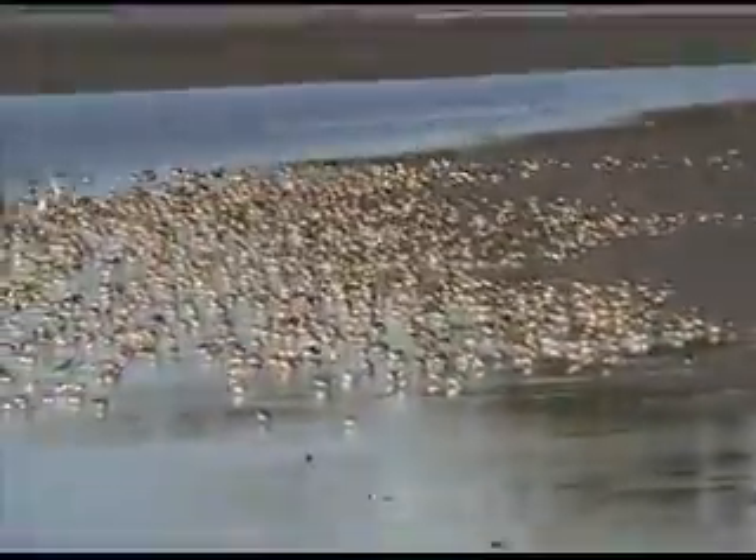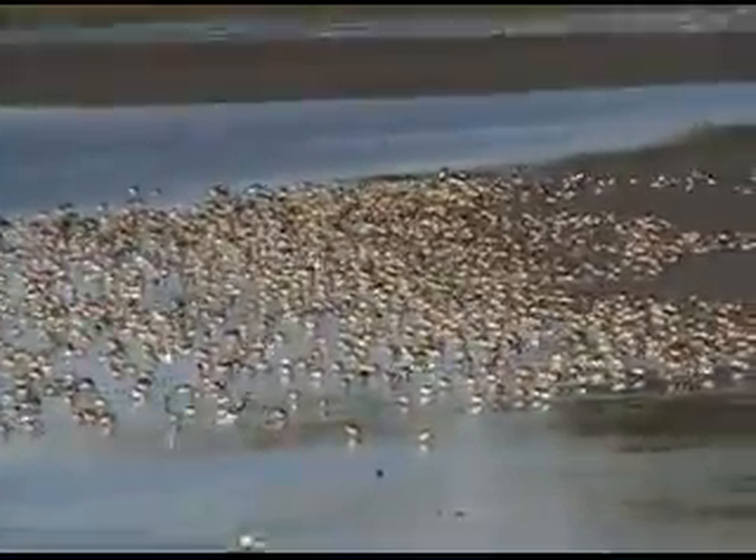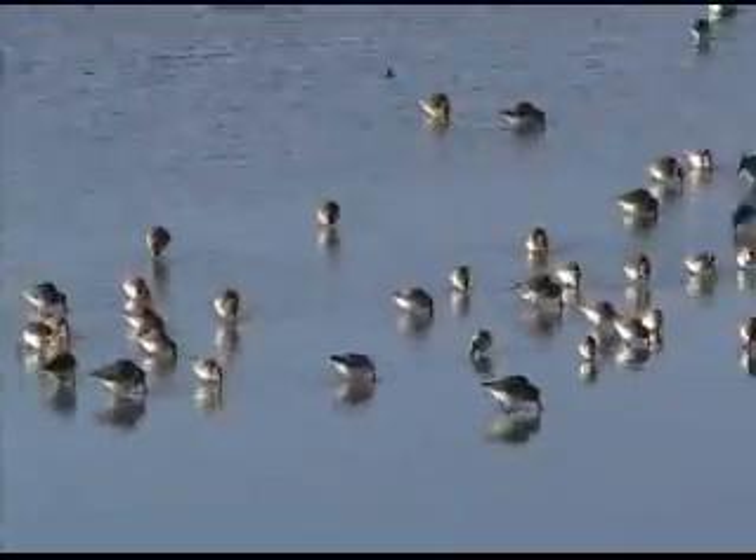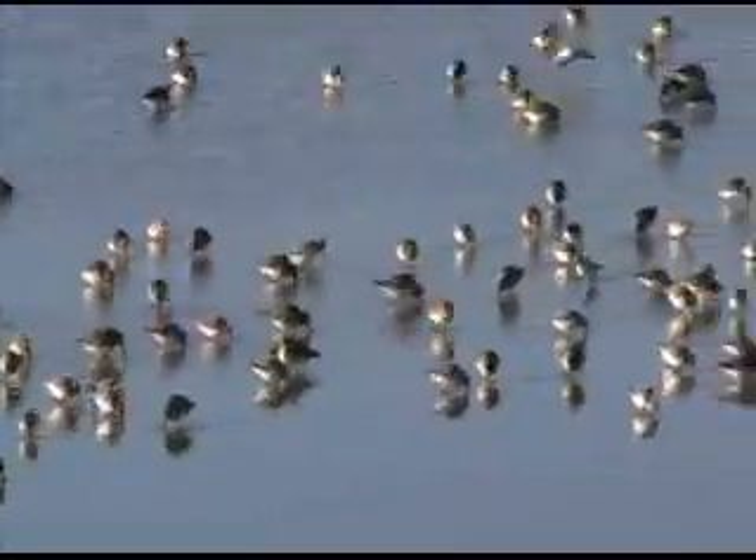On this day we saw a lot of western sandpiper and American avocet, but we also saw some long-billed curlew, white-tailed kite, northern harrier, and a lot of other interesting birds that we didn't catch on video.